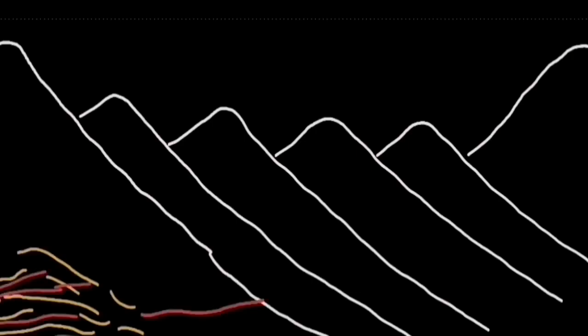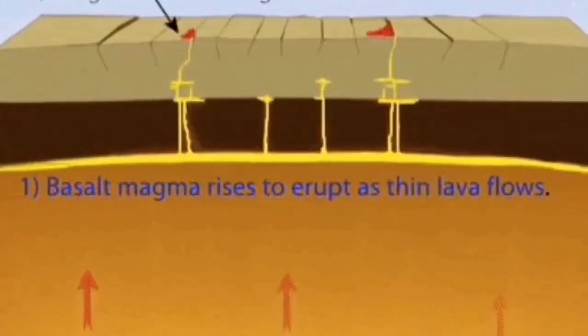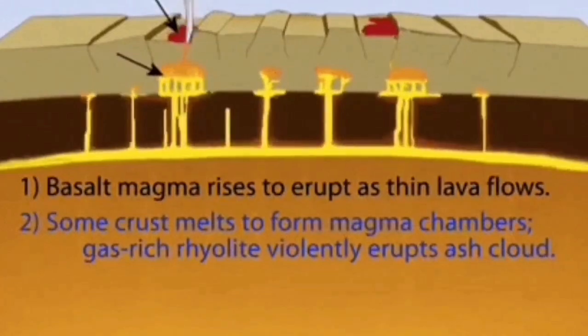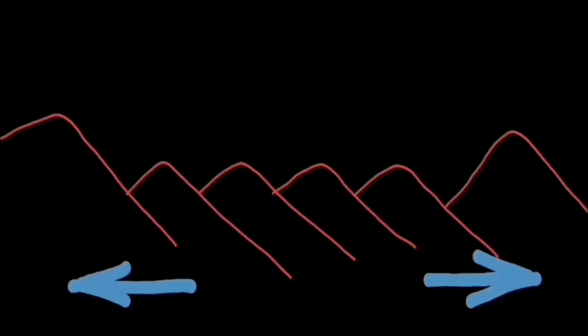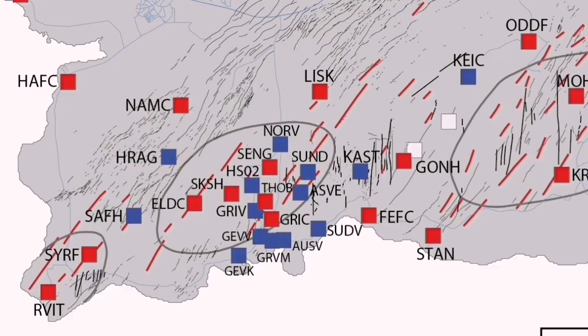The Svartsengi volcanic system is formed in this setting. We have usually had eruptions over the last four, five, six months. This is how it happens: it stretches the ground due to the uplift. We can map this using GPS data, where the red line shows where the extension and uplift have occurred. The uplift of this area creates a bulging of the ground, which leads to eruptions visible in the form of the Sundhnjúkagígar craters.